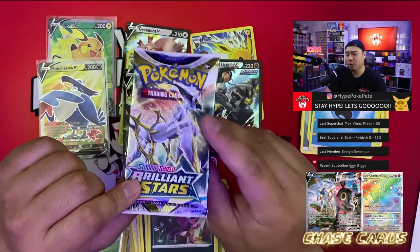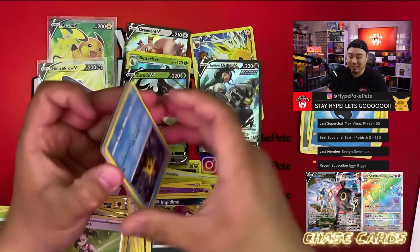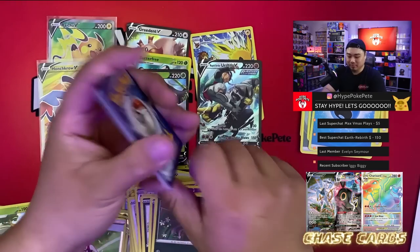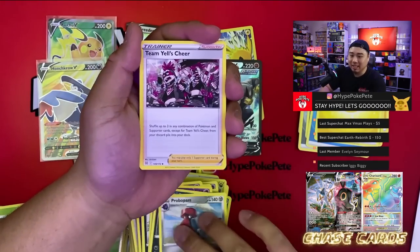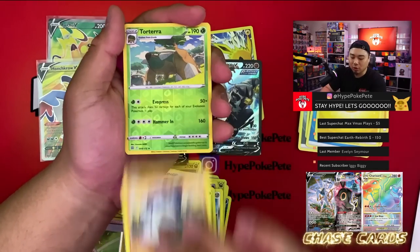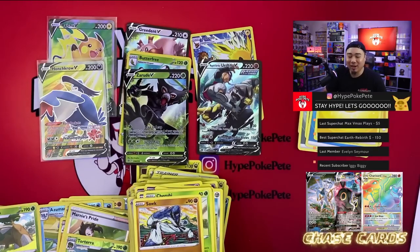Last pack — nice little Arceus pack art. Here's the code card, and I'm gonna guess another fire energy because we need it. We got electric instead. Probopass, Team Yell's Cheer, Centiskorch, Shelmet, Clefairy, Cherubi, Swellow, Torterra, and a Mothim. That's our last pack of the video — pretty okay. Definitely wish we got more full arts, trainer gallery cards, or any of the big hits: the Arceus V, Umbreon V-MAX, or the Charizard V-Star rainbow. But that's okay.